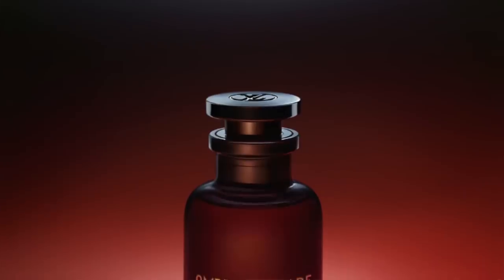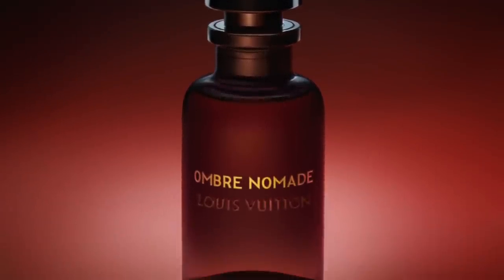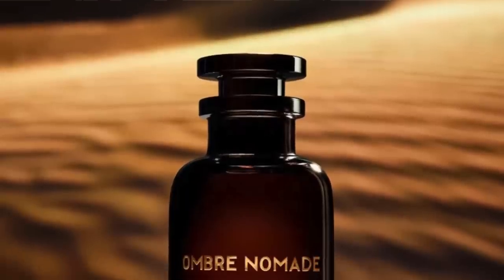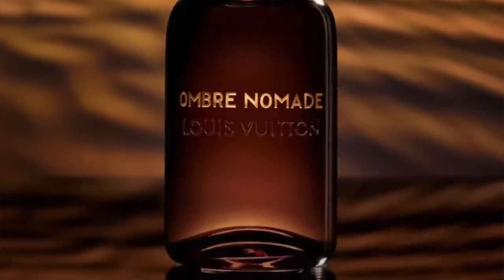And speaking of Ombre Nomade, I do have it here. It's definitely great, and sometimes I layer it with Louis Vuitton's rose oud fragrance. With Ombre Nomade it's mostly about the oud; there's some benzoin to create an ambery touch, some incense, and fruitiness from raspberry. It is missing a little rose, but if you're not into rose, this is a perfect oud fragrance and a great designer offering. Ombre Nomade from the house of Louis Vuitton — wonderful fragrance.